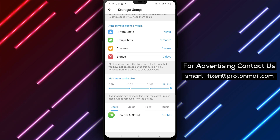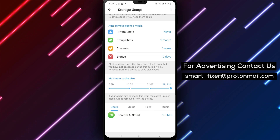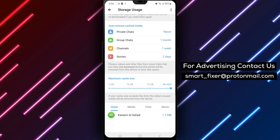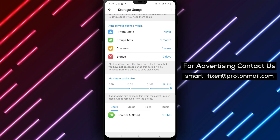By following these simple steps, you can prevent Telegram from automatically clearing your cache, allowing you to keep your data stored on your device. Remember, keeping a larger cache size may consume more storage space on your device over time. Be mindful of your device's available storage when adjusting this setting.